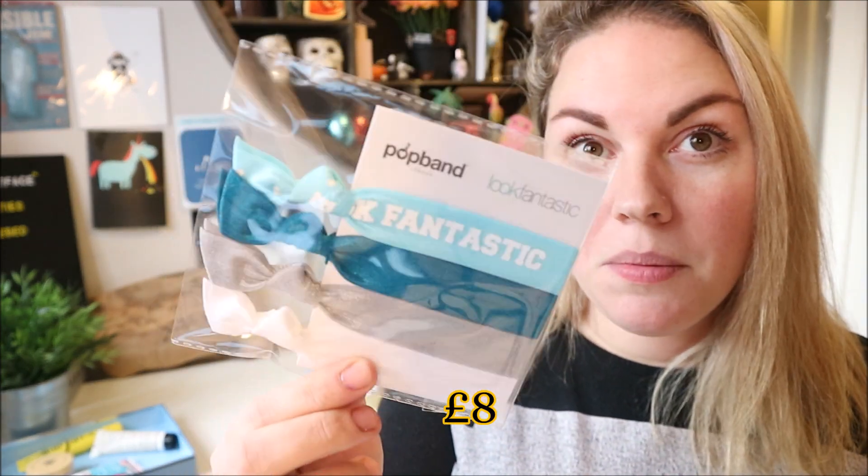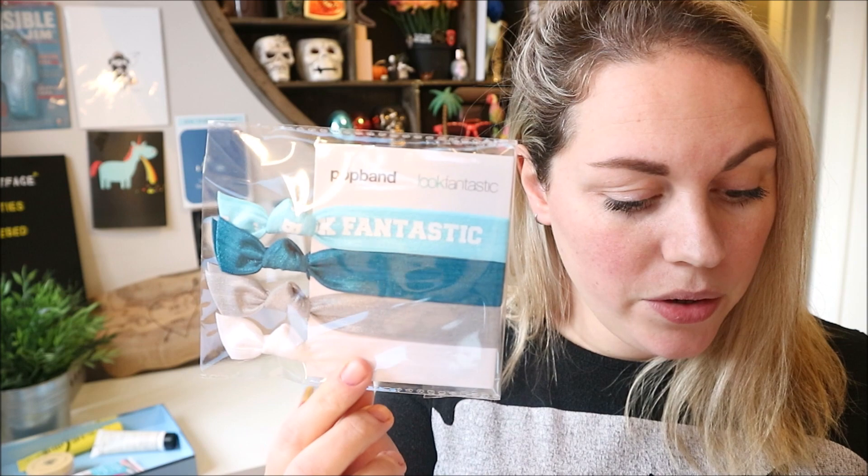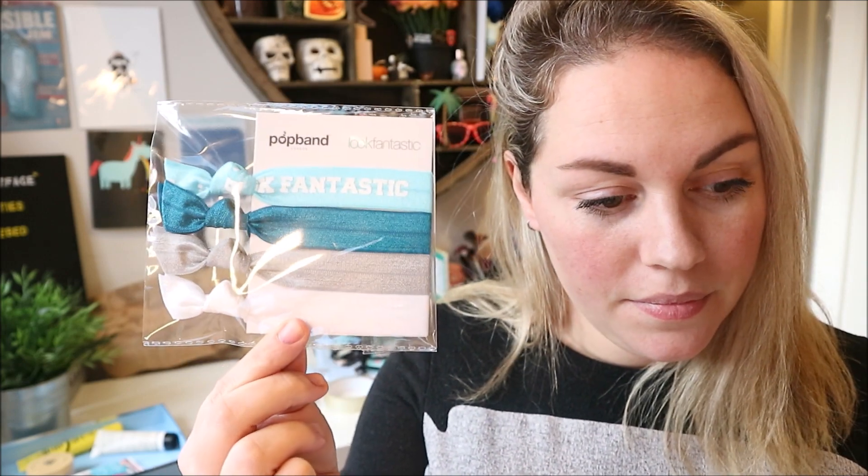Next up we've got these — they're like hair bandies — Pop Band active hair ties. I use these on the girls' hair but I cannot use them on my own hair because they just get tangled. They're designed to leave hair fresh and kink-free, made with wide elastic that doesn't snag. But they always tangle in my hair. I've got loads in the girls' bubble pot already, so these will be going into a giveaway.